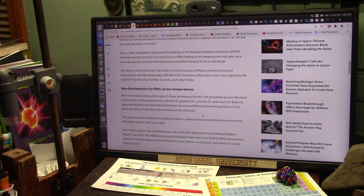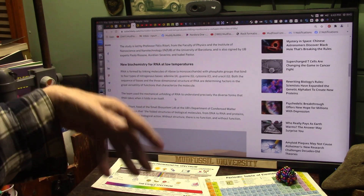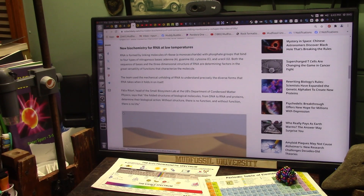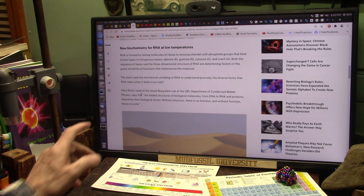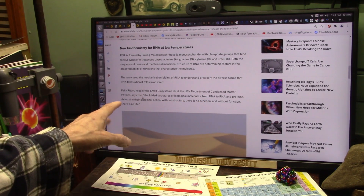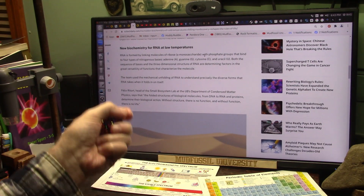These are extremely elegant molecules — DNA, basically. The team used the mechanical unfolding of the RNA to understand precisely the diverse forms that RNA takes when it folds in on itself. It's staggering, the amount of connections and interplay — it's all magnetic. Felix Reitort, head of the small biosystems lab, looking at condensed matter physics, says that the folded structure of biological molecules — DNA to RNA to proteins — determines their biological action. Without structure, there is no function. And without function, there is no life.